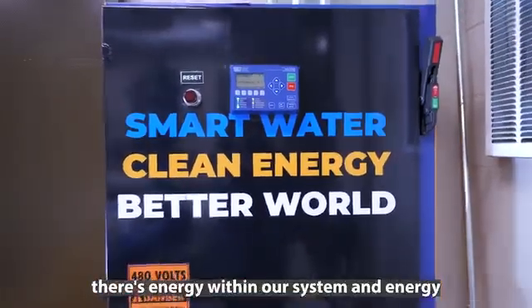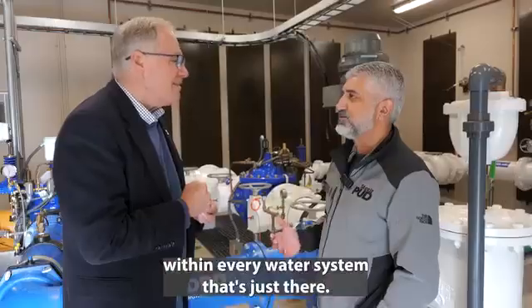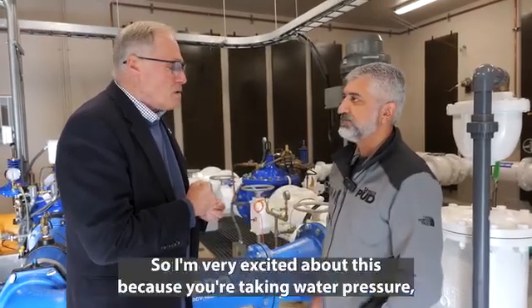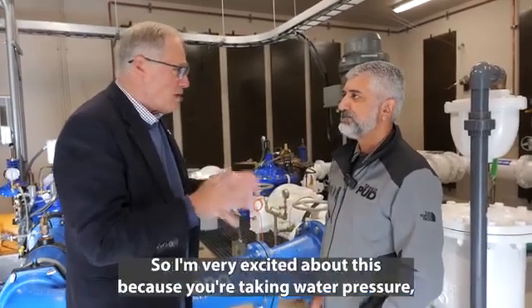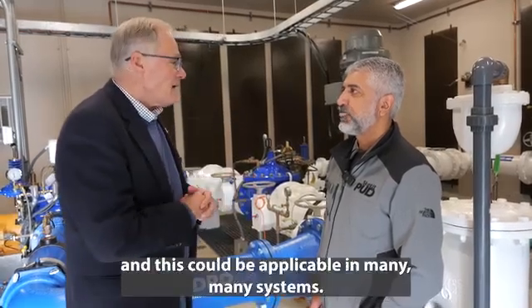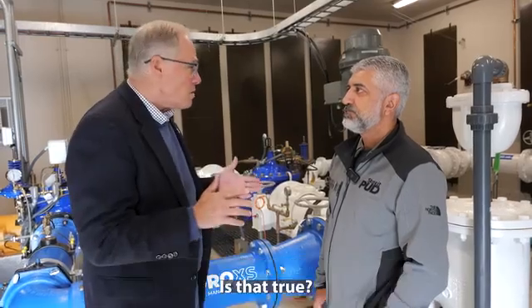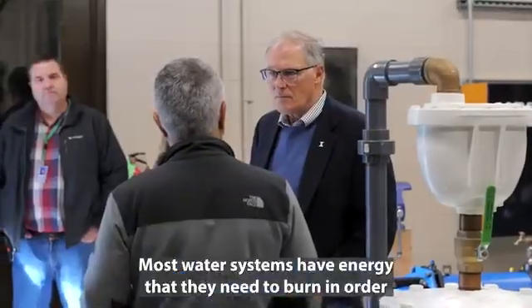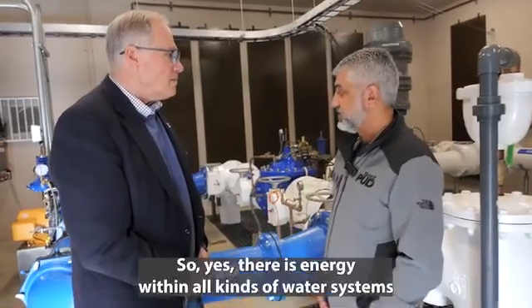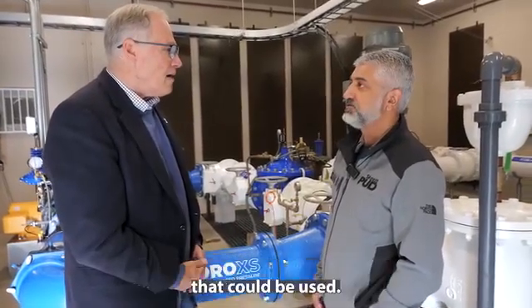Correct. There's energy within our system — energy within every water system that's just there. It's just a matter of capturing it, and we're doing a great job of doing that here. So I'm very excited about this because you're taking water pressure, generating electricity for homes and businesses, and this could be applicable in many, many systems. Most water systems have energy that they need to burn in order to serve their customers, so yes, there's energy within all kinds of water systems that could be used.